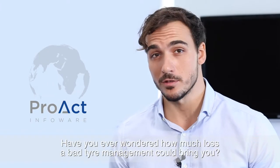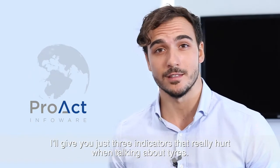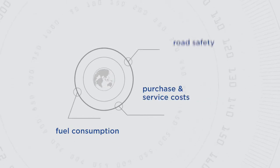Have you ever wondered how much loss bad tyre management could bring you? Here are just three indicators that really hurt when talking about tyres: fuel consumption, purchase and service costs, and road safety.